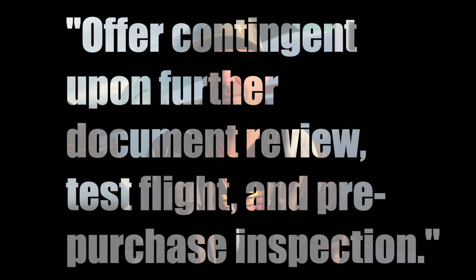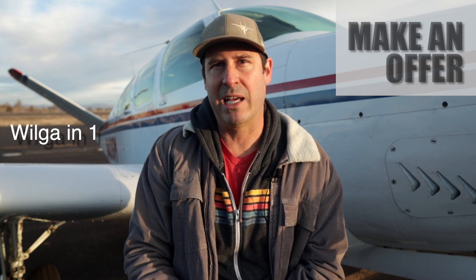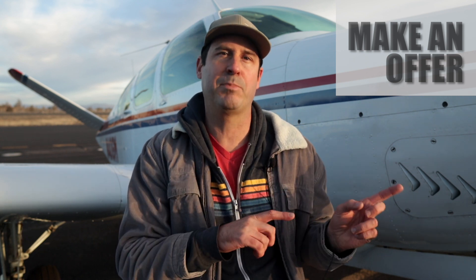Email your offer to the seller and add the following statement: contingent upon further document review, test flight, and pre-purchase inspection. An email offer is not legally binding, but it helps manage the seller's expectations. Don't forget to budget for sales tax if you live in a state with sales tax — it can get tricky with the tax man when considering where delivery takes place. I'll link an article below. I bought my first airplane in California, paid sales tax, then flew and kept it in Oregon — didn't know about that. After haggling over price, hopefully you come to an agreement. Once you do, you'll make things official by writing and signing a purchase agreement. Be careful about signing a seller's broker agreement as they're typically stacked in the seller's favor.